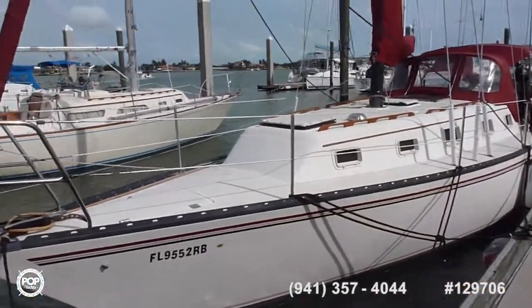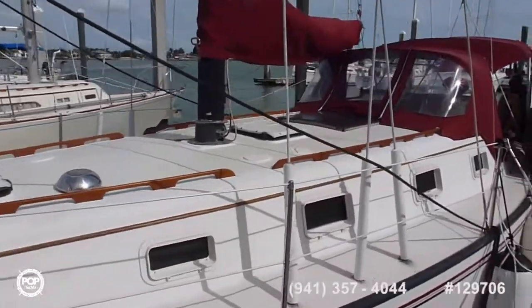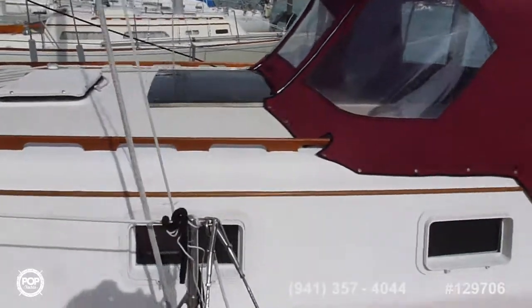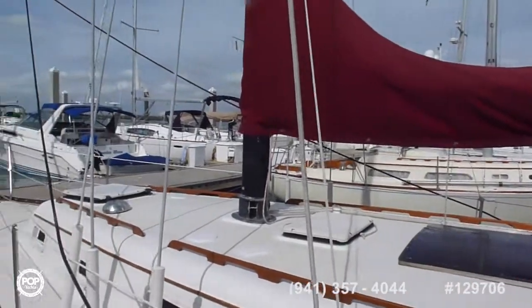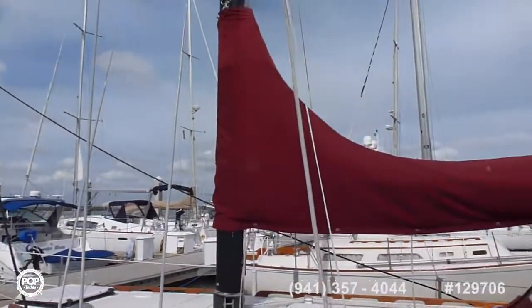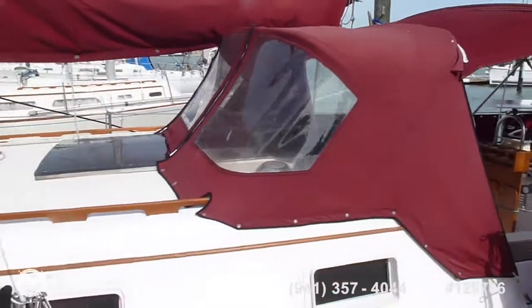As you can see, the ports are made for blue water, and these are beautiful shape — no leaks, no glazing, roller furling, 135 head sail.